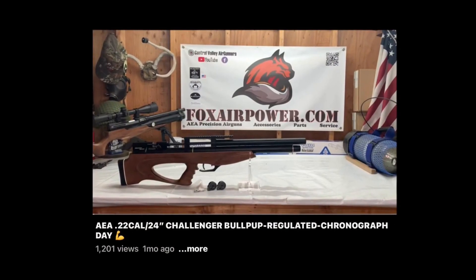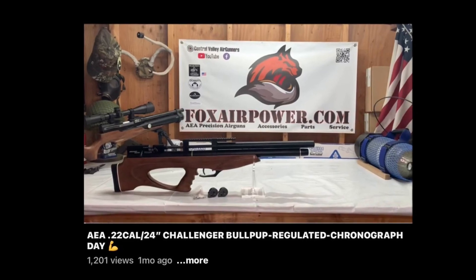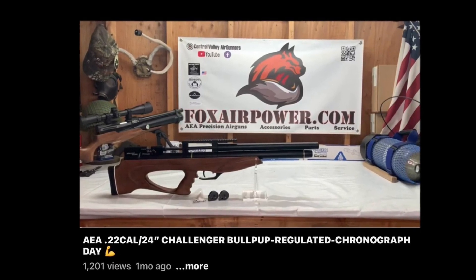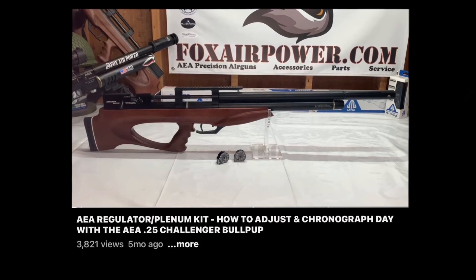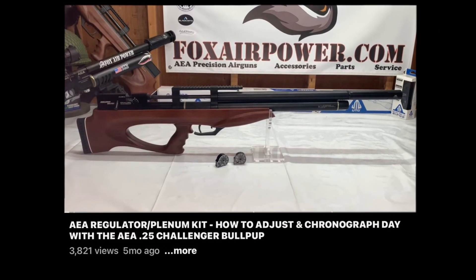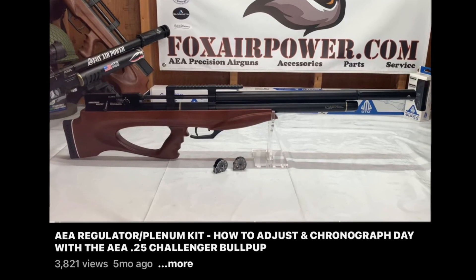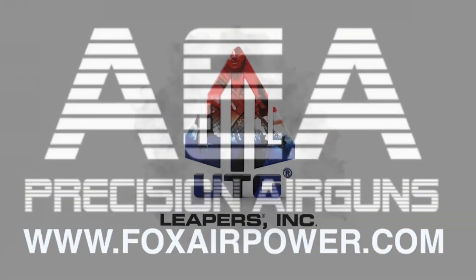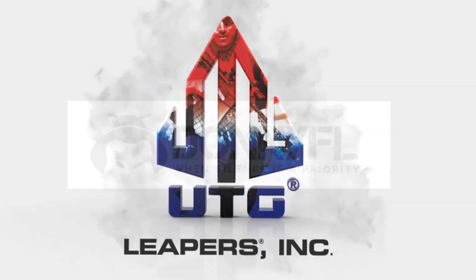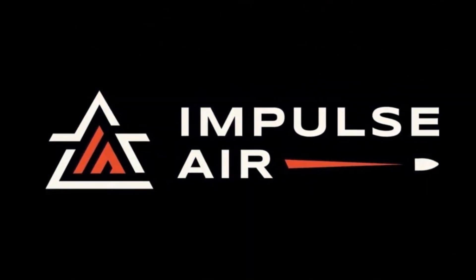If you want to check out the performance of these air guns — and these are high-performance air guns — I've already done videos here at Central Valley Air Gunners on YouTube with the .22 caliber bullpup and the .25 caliber bullpup. The standard version is going to give you the exact same performance as the bullpups; they're the same guns, just set up differently with different wood stocks.